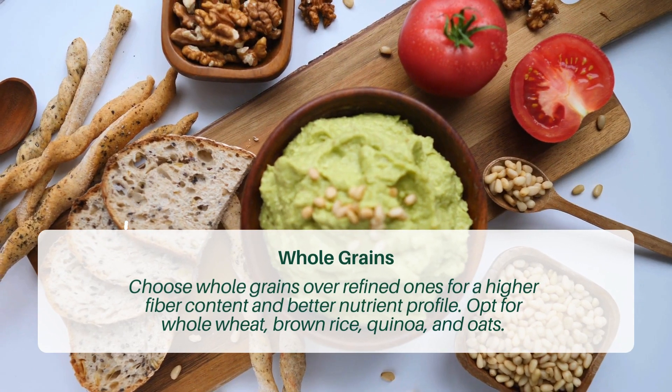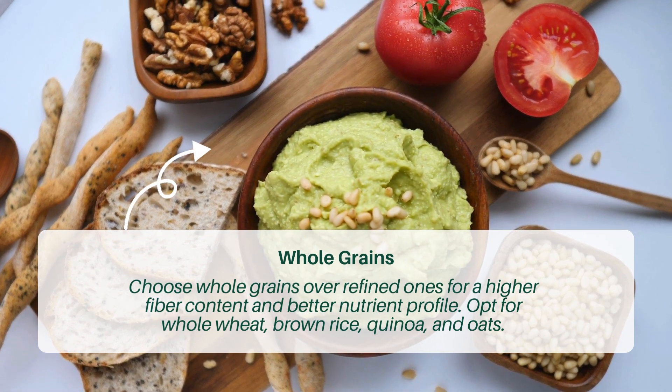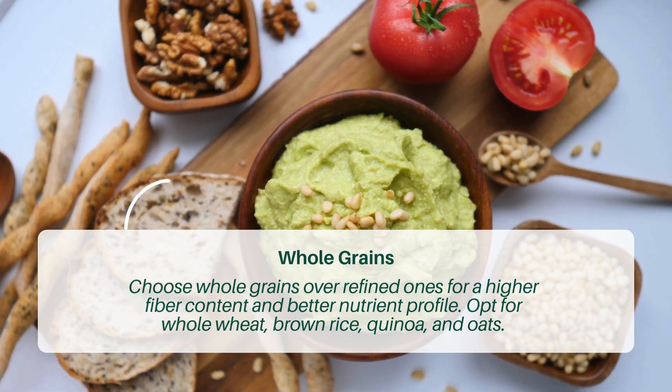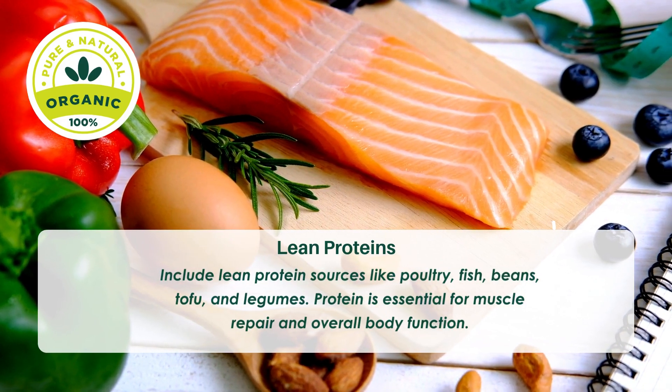Tip three: Whole grains. Choose whole grains over refined ones for a higher fiber content and better nutrient profile. Opt for whole wheat, brown rice, quinoa, and oats.